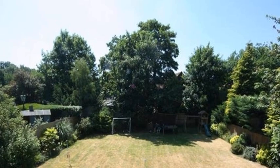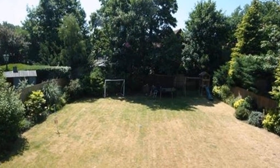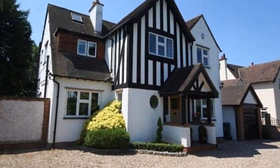Externally the wide patio provides excellent scope for entertaining, while the remainder is laid to lawn. To find out more about this property, contact Robert's Newby.